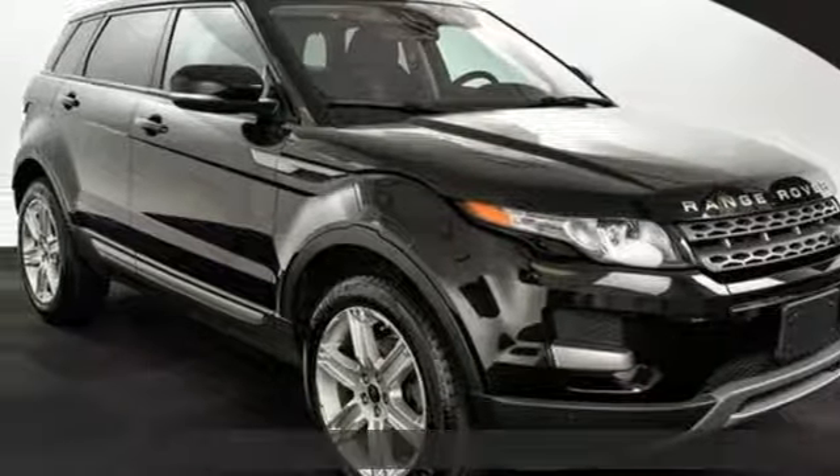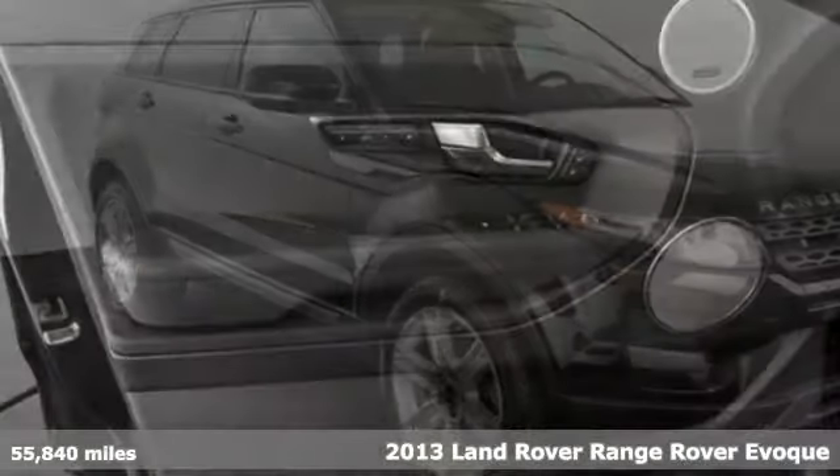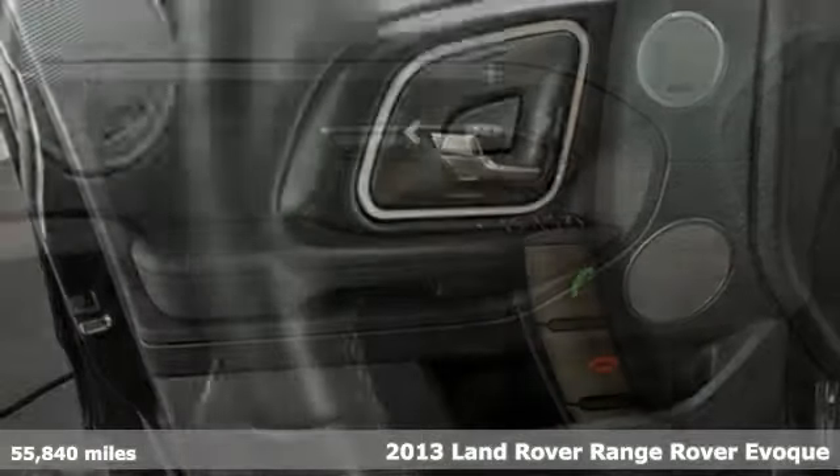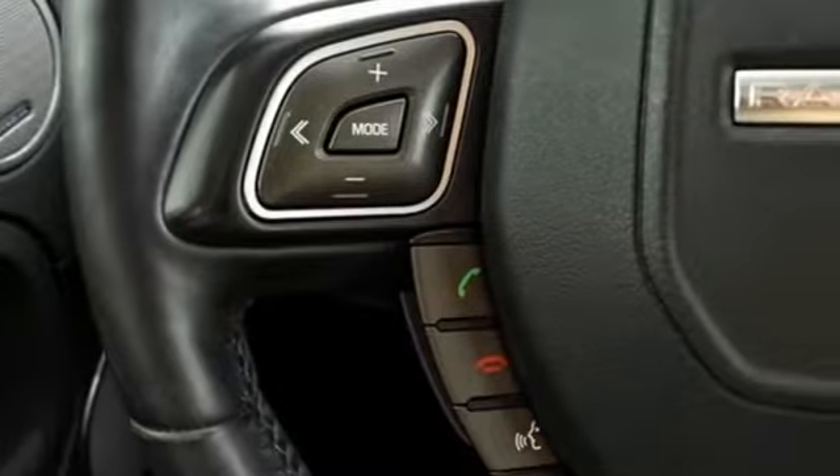Here's a 2013 Land Rover Range Rover Evoque. It is a true Range Rover in compact form, with an engaging blend of dynamic handling and refined engineering.